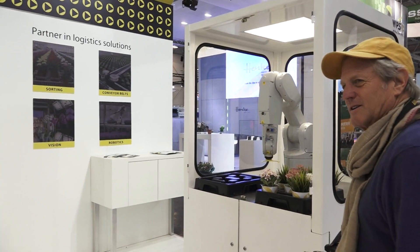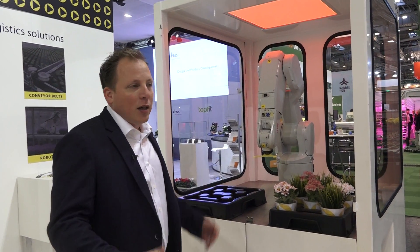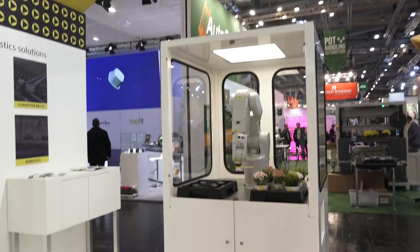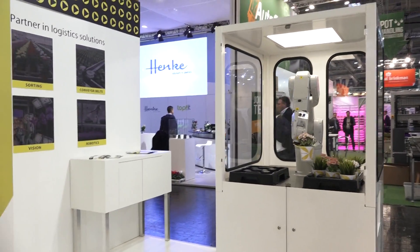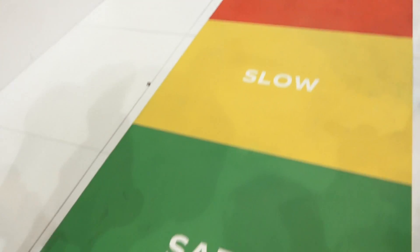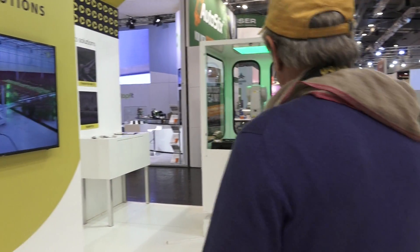We have sensors, so when you come too close it will stop so nobody gets hurt. When I walk away it starts slowly working again. And if I come too close, the robot knows to stop. When you're far enough away, it goes again — you're standing in a slow zone right now.